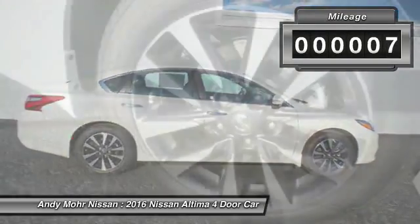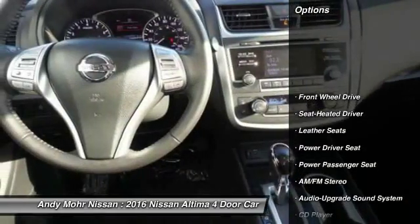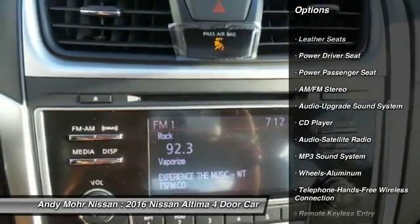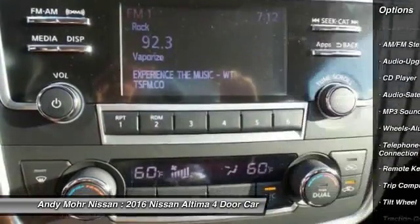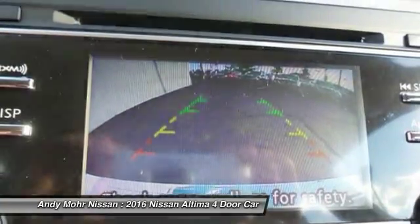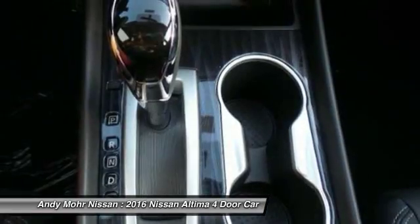This vehicle has less than 100 miles. Here are some of this vehicle's great options: power passenger seat, anti-lock braking system, traction control, Bluetooth wireless data link for hands-free phone, HomeLink garage door opener, air conditioning, front power steering, aluminum wheels, cruise control, premium sound.